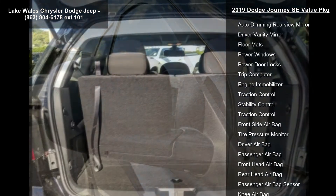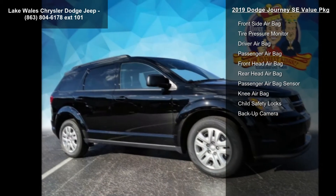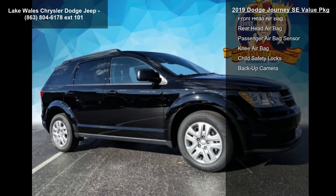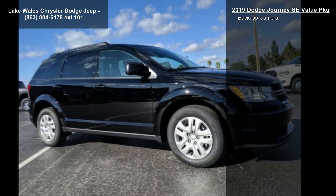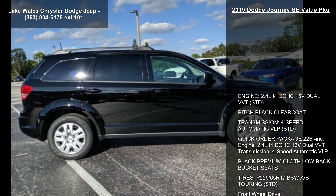Black Premium Cloth Low Back Bucket Seats. Tires: P225/65R17 BSW AS Touring, STD. Front Wheel Drive. Power Steering and ABS.